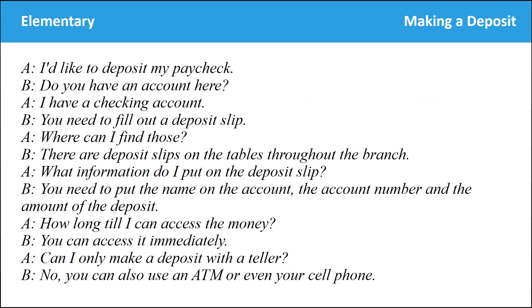I'd like to deposit my paycheck. Do you have an account here? I have a checking account. You need to fill out a deposit slip. Where can I find those? There are deposit slips on the tables throughout the branch. What information do I put on the deposit slip? You need to put the name on the account, the account number, and the amount of the deposit. How long till I can access the money? You can access it immediately. Can I only make a deposit with the teller? No, you can also use an ATM or even your cell phone.